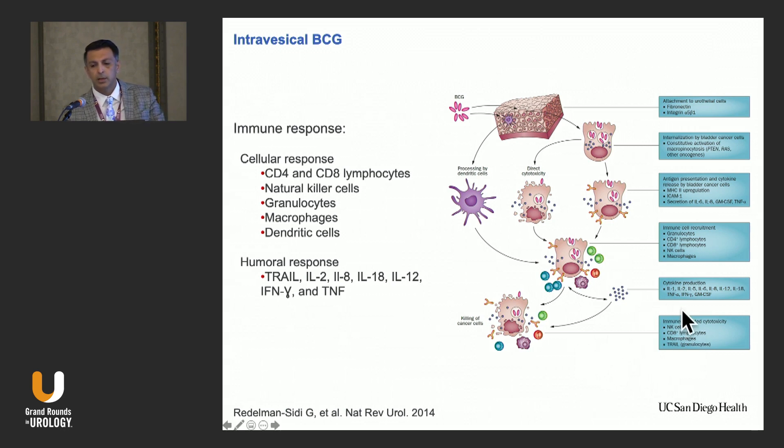By doing that, it releases more cytokines like IL-1, IL-2, IL-15, interferon gamma, and TNF-alpha. This then increases the immune response against the cancer entities.